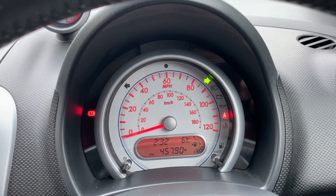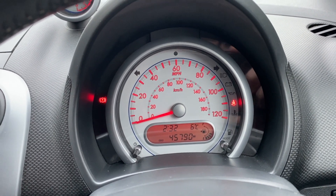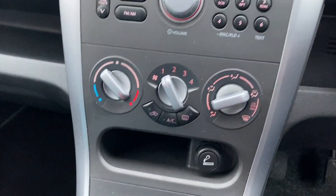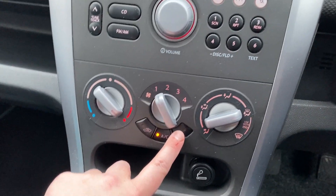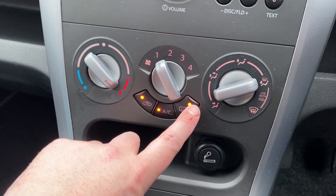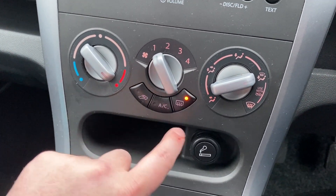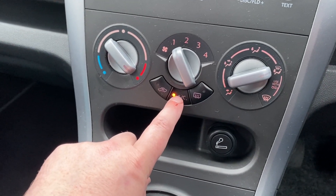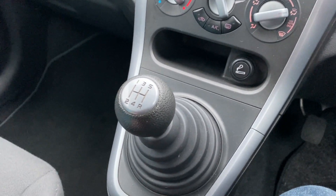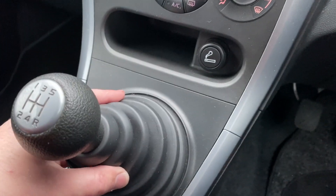All the controls work — indicators left and right, lights on, full beam. The stereo works. All of the climate controls work: circulate, air conditioning, heated rear window. Not sure the air conditioning works as it's winter and it's very hard to tell. The gear shifter is very clean with no wear on it at all, which is really nice.